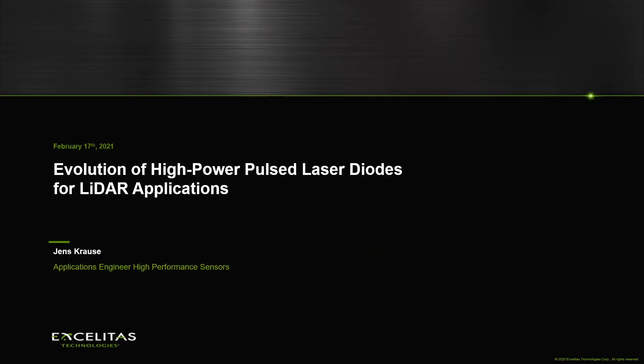Hello, thank you for attending today's talk about the evolution of high-power pulsed laser diodes for LiDAR applications. My name is Jens Krause and I am an applications engineer working for Exelitas Technologies.